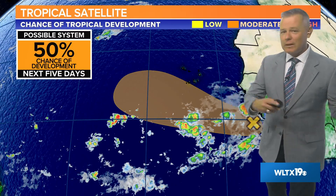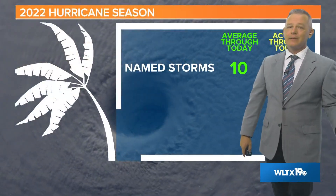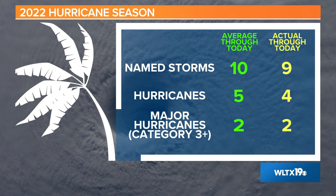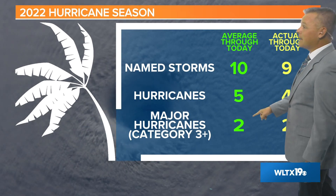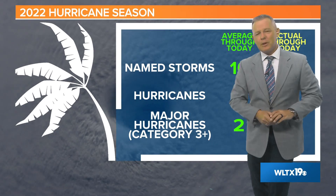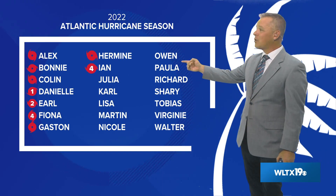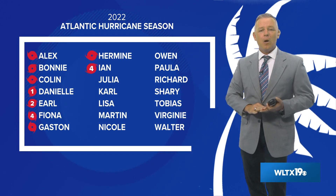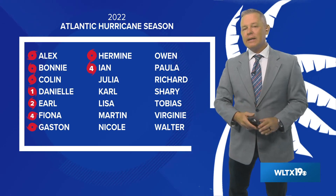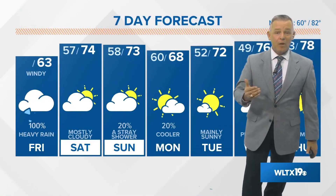We're watching another system coming off the African coast, but obviously Hurricane Ian is the big deal today. We've had nine named storms, four hurricanes, and two major hurricanes this season — pretty close to what we'd typically expect for an average hurricane season. Remember, Ian was a major hurricane, a category four storm, when it made landfall in Florida. Now it's a much weaker storm with that dry air moving in, and it appears it will probably be a category one when it makes landfall later today somewhere along the South Carolina coast.